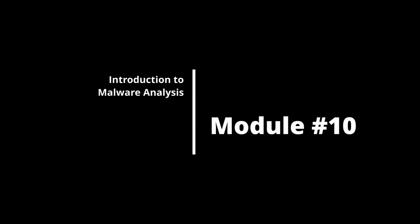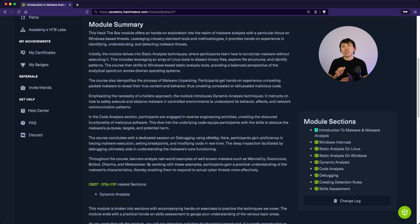Module 10 is Introduction to Malware Analysis. This focuses on Windows-based threats and covers both static and dynamic analysis. Students get to dive into real-world malware such as WannaCry. In a SOC environment, analysts don't often play with malware — many simply use a cloud sandbox — but knowing how to perform basic static and dynamic analysis is incredibly useful.